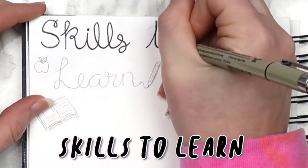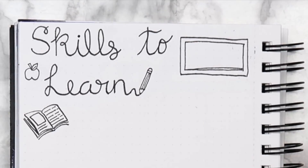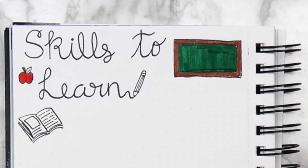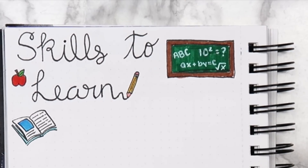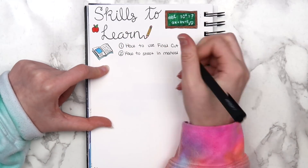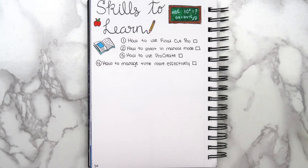Another page you could include in your bullet journal is a list of skills that you want to learn. I have all these things I've always wanted to learn how to do, but I always procrastinate and never do them because I think they'll take too long. Like, I mentioned learning how to use my camera earlier — I put that off for almost two years, and it took me about two days to figure it out. The hardest part about doing anything is just getting started, so having this list will be nice for days when I want to do something productive but don't have good ideas. The skills on my list are: how to use Final Cut Pro, how to shoot in manual mode on my camera, how to properly use Procreate, and how to manage my time more effectively.